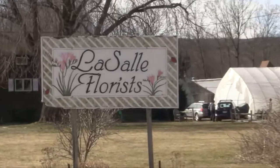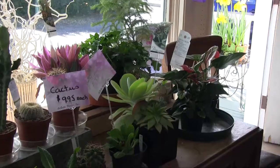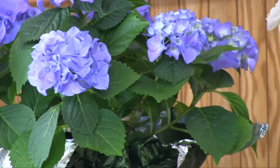Hello, my name is John LaSalle and our family owns LaSalle Florists here in Whateley. We've been in business here since 1934, started by my grandfather. We are a traditional retail florist shop, but we also grow a lot of cut flowers primarily, and we grow annuals in the spring and about four acres of outdoor cut flowers in the summer.